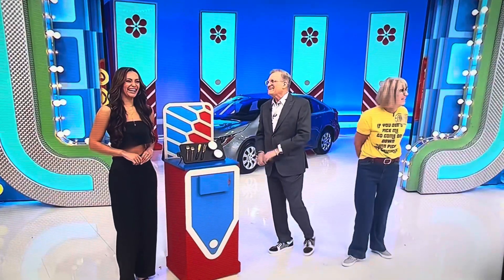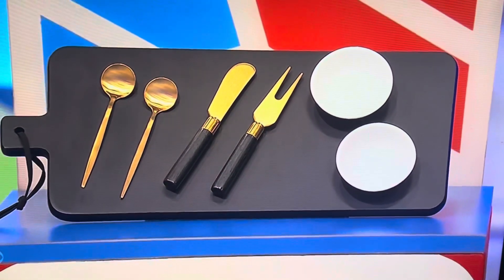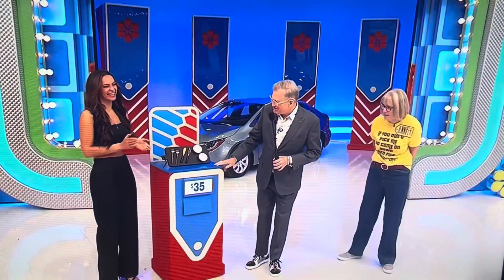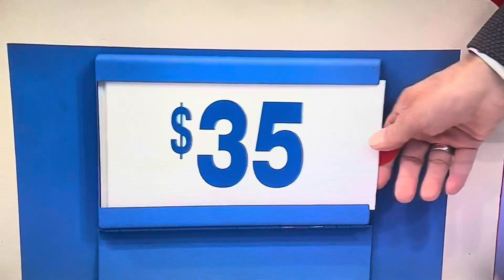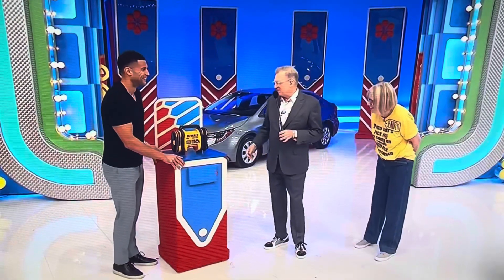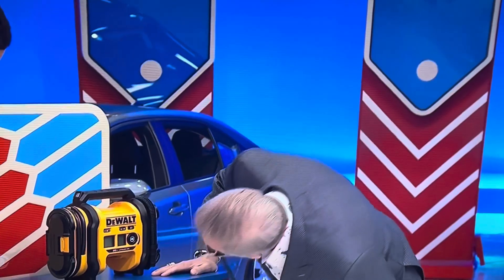This seven-piece cheese board set includes dip bowls, tools, and spoons — cheese board kit. Is it $35? True or false? True! It is false. I should have said cheese board kit — true or false? Oh, this is an easy one — you're just reading the label.